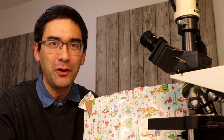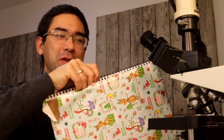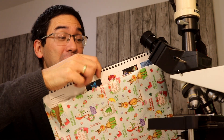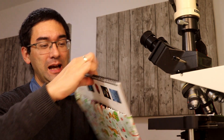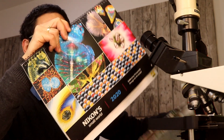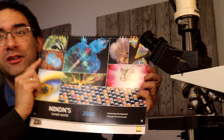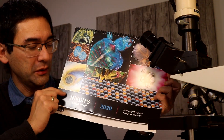Normally I always wait until Christmas Eve to open presents, but I had to open it today. And then I immediately knew who gave it to me — thank you very much again if you're watching the video. It's a calendar, and I just want to show it to you because it is of course microscopy related, and it really made me happy. This is the so-called Nikon Small World calendar.